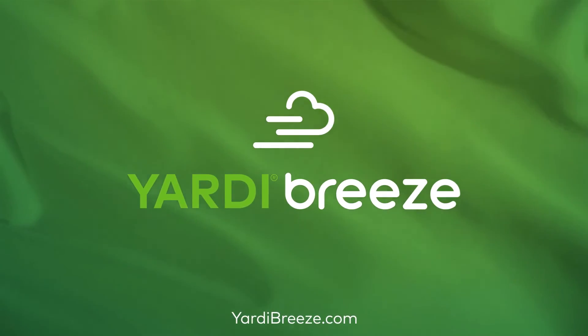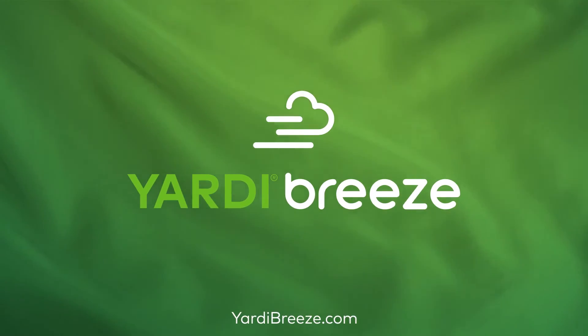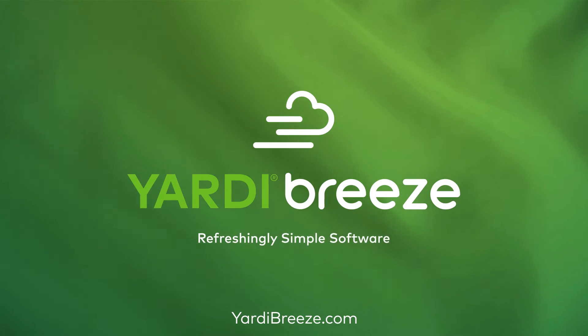When it comes to the tools of the trade, aren't you ready to experience the winds of change? Learn more about Breeze today at brdbreeze.com. Refreshingly simple software.